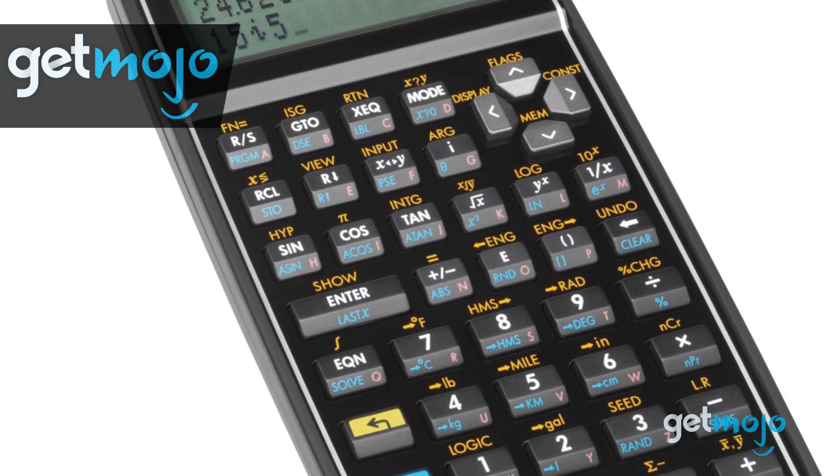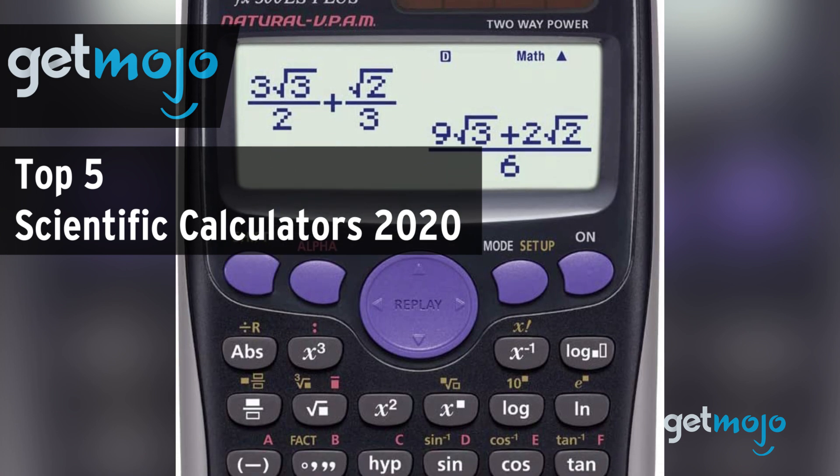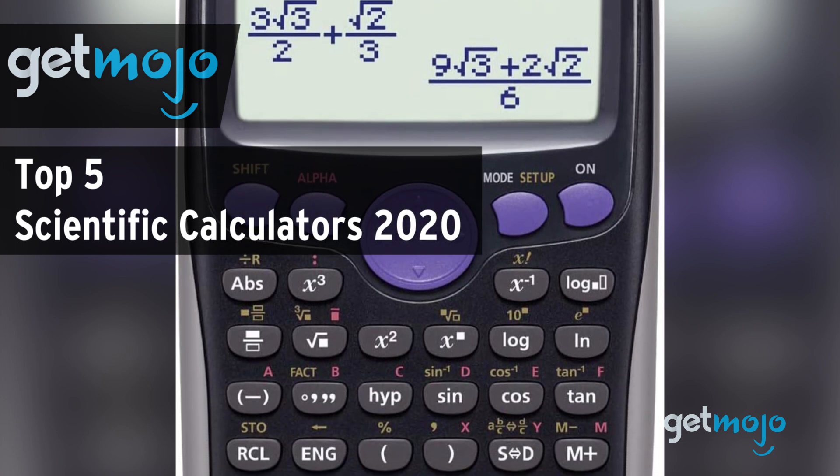Welcome to GetMojo! We do the research so you don't have to. In this video, we're offering our picks for the 5 best scientific calculators on the market in 2020.